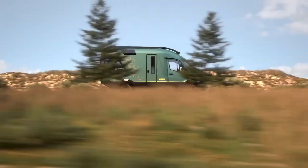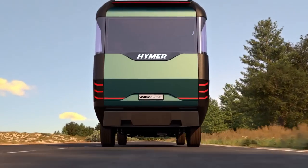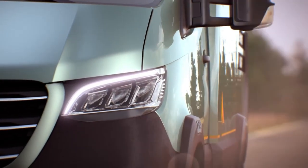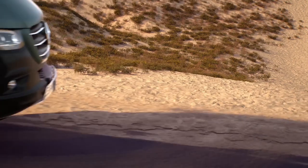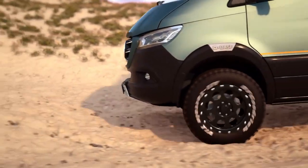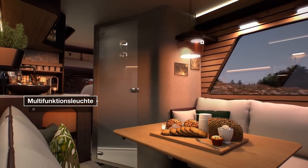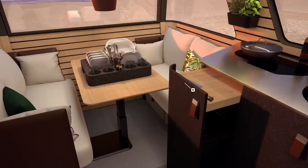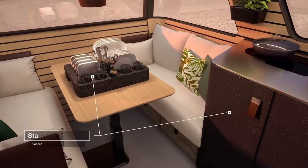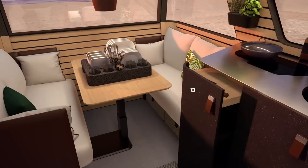The Hymer Vision Venture, a Hymer visionary concept RV, represents the cutting edge of recreational vehicle innovation. Its off-road capabilities are boosted because it is built on a Mercedes-Benz Sprinter chassis with a hybrid all-wheel drive system. The Vision Venture interior opens into a big and opulent living area, distinguished by a thoughtful interior design emphasizing natural materials and a cozy ambience.